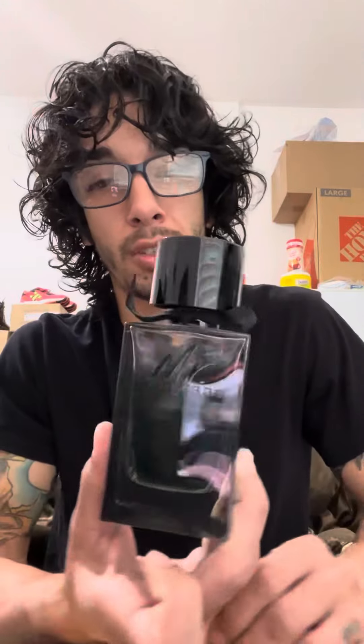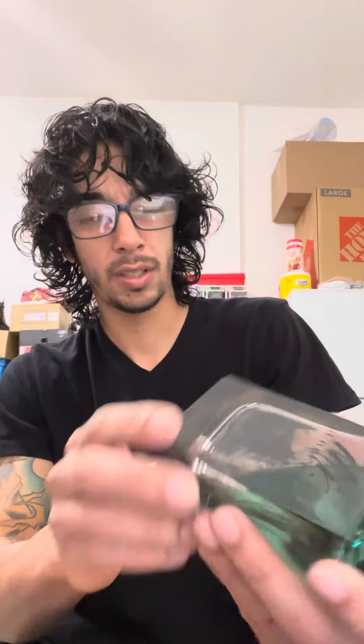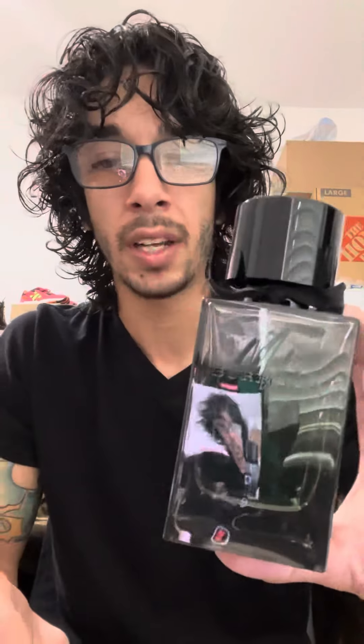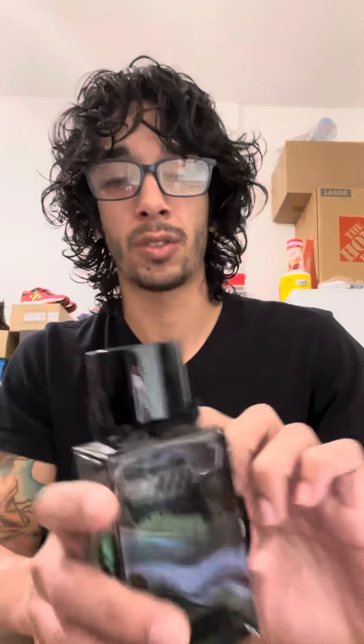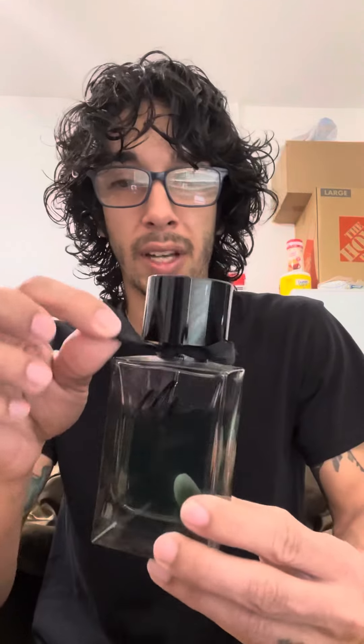The fragrance I'm talking about is Mr. Burberry. This one is the 5.0 fluid ounce, so this is the bigger one. They sell the 3.4 — roughly between 40 to 60 dollars, you might even find it for 70. This is the big boy; comes with a little bow tie looking thing on the cap.